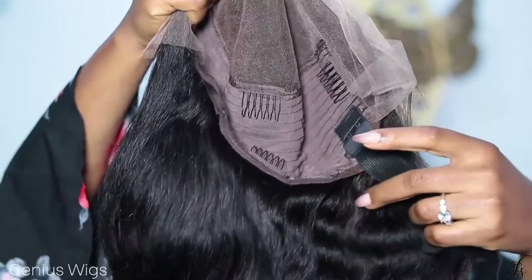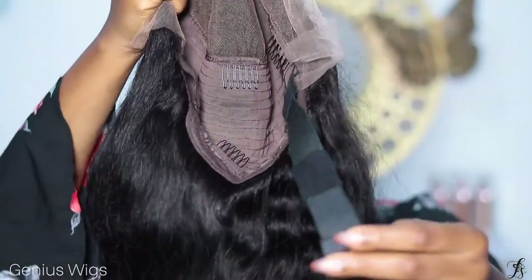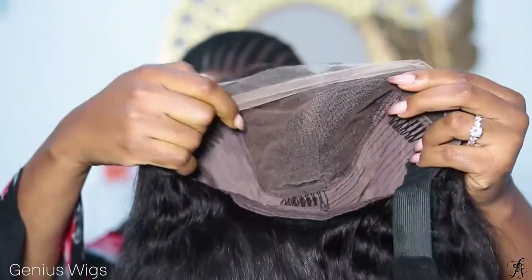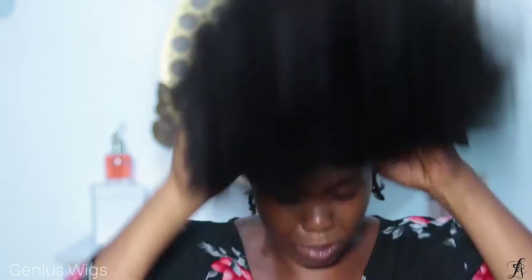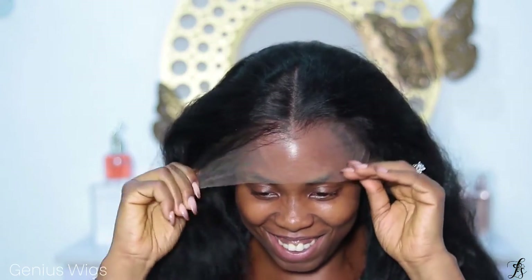It comes with an elastic band inside, but in case you want to make it longer you can use the extra one they added. This comes in here to make your wig really snug. It has three combs and it's 18 inches, 180% density. Let me just put it down — let's see what we're working with right out of the box. Oh my god, this is so good!